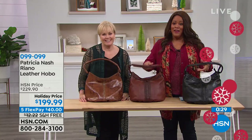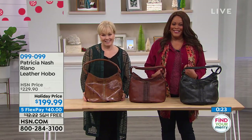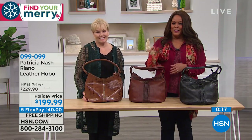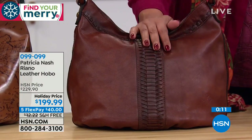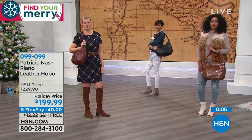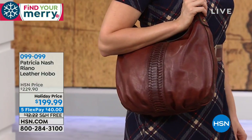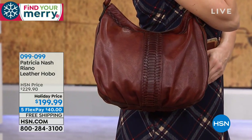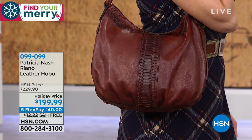Coming up is the scarf and umbrella set. This is a special umbrella — it automatically opens and automatically closes. The colors on the scarf are gorgeous. We have the Tartan and the multi — which I have on — and the map iconic print, and the fresco bouquet. You're getting this whole set for $59 — five flexible payments of $11.80, free shipping. The scarves don't last long, so stick around. There are only 135 left in the map, so don't snooze on this one.